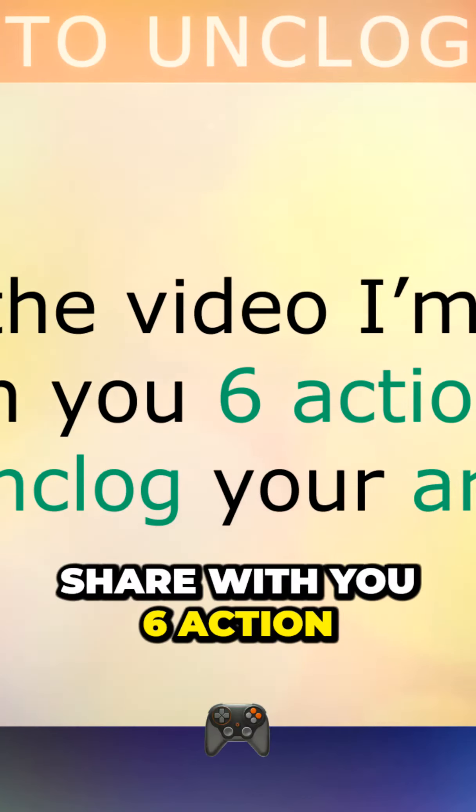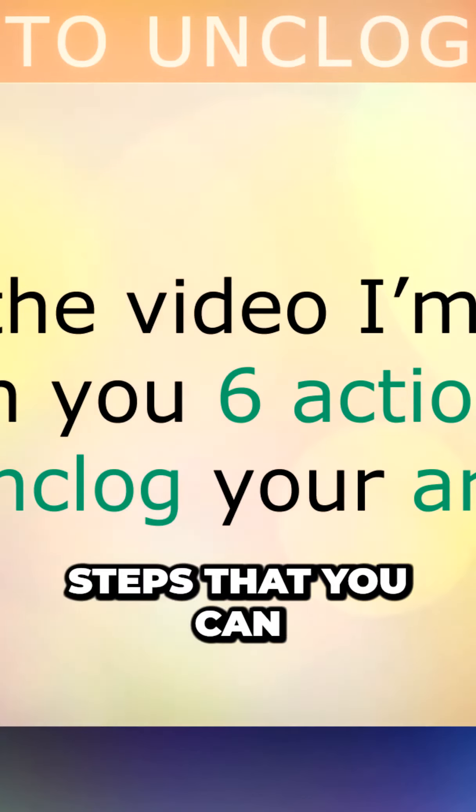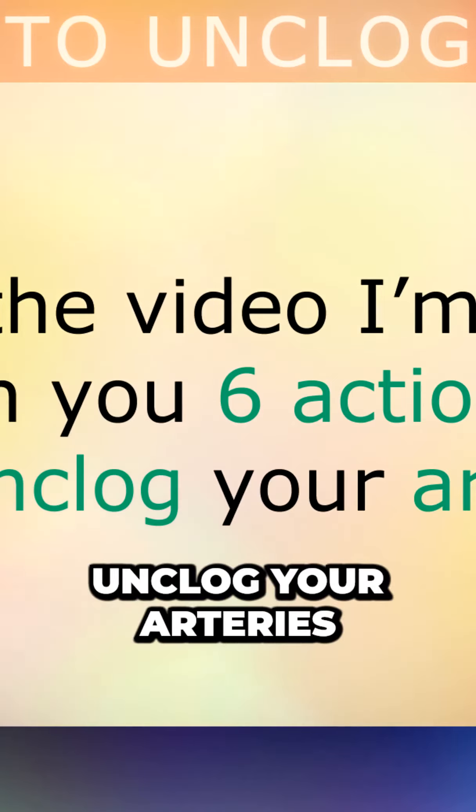Later in the video, I'm going to share with you 6 action steps that you can follow to help unclog your arteries. But first, let's take a look at the underlying root causes that may be causing your arteries to become clogged in the first place.